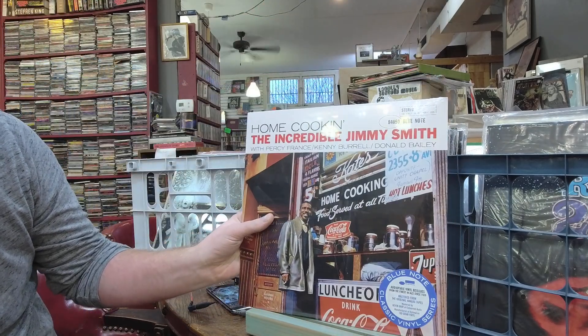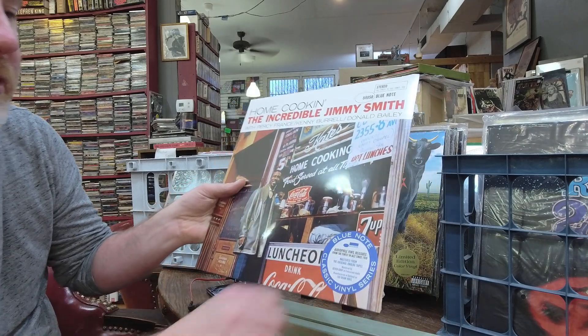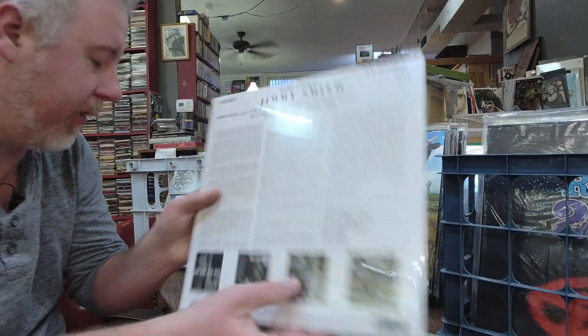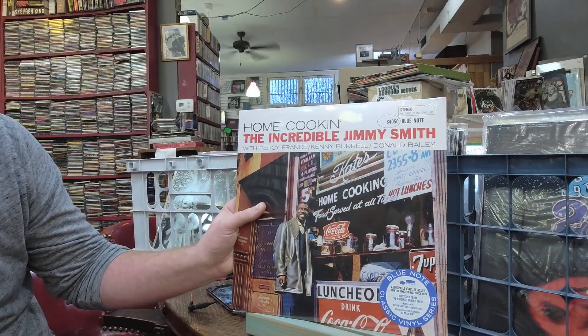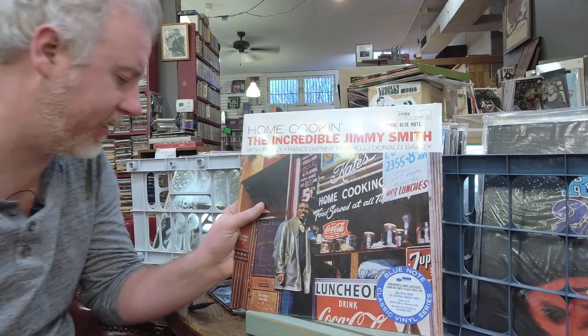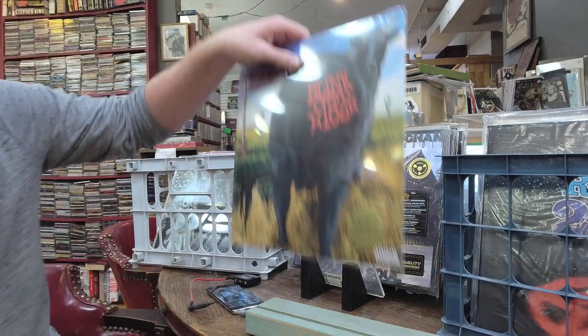Blue Note — Home Cooking, incredible Jimmy Smith audio. It's the Blue Note Classic Vinyl Series, remastered from the original analog tapes, $27. I think this is new to my store. They're putting them out so fast I'm having a hard time keeping up.